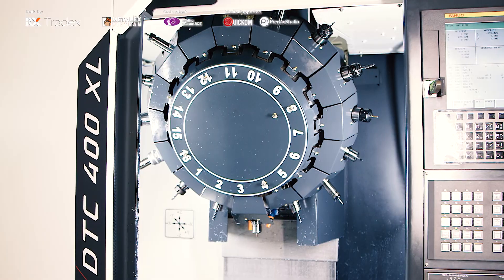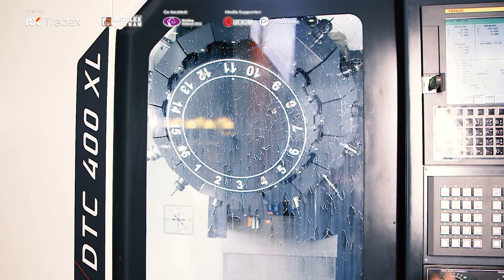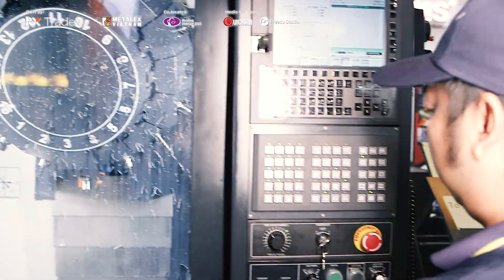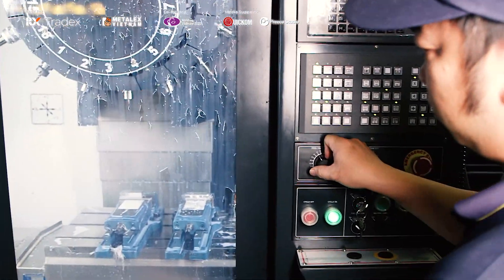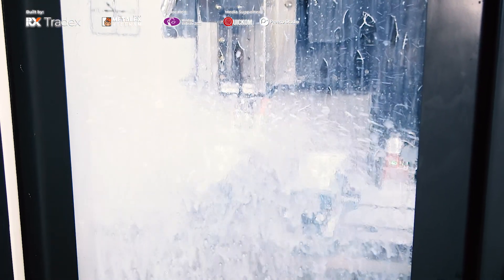This DTC 400XL machine has one of the best in class spindle speeds of 24,000 RPM, one of the highest rapids of 60-60-60 in XYZ. It comes with a 24-tool ATC and you can use it for all the applications of a drill tap center — for your semiconductor manufacturing, electronics, mobile case manufacturing, and also automotive components.